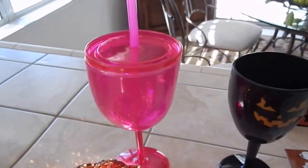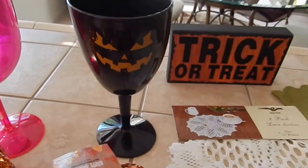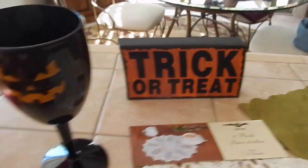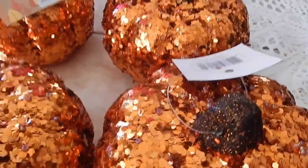Then I got this pink goblet, I thought it was cute, and then this Halloween goblet. This and this were 99 cents. These were 99 cents, and yeah, these were 99 cents too.